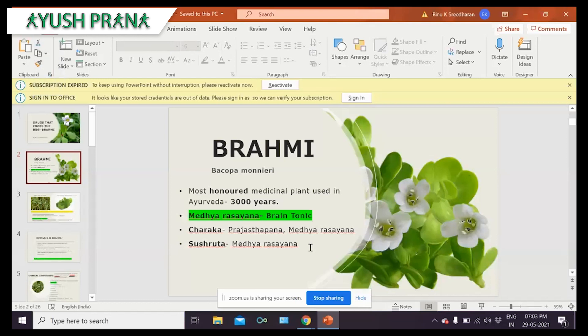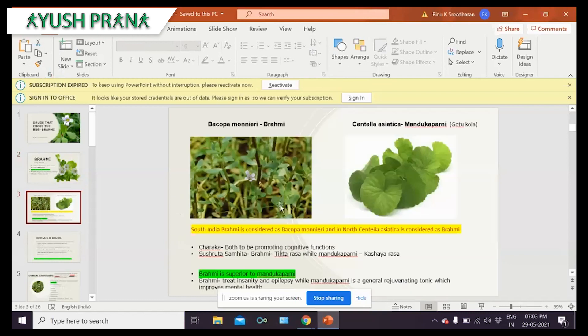Sushruta has mentioned it under the Medhya Rasayana. There is a controversy regarding the usage of this drug. In northern India, the plant Centella asiatica — also called Mandukaparni or Gotukola — is used as Brahmi, whereas in southern India, the plant Bacopa monnieri is considered to be Brahmi. Charaka has said that both promote cognitive function, but Brahmi is said to be superior to Mandukaparni. Brahmi can treat insanity and epilepsy, while Mandukaparni is a general rejuvenating tonic. Brahmi can especially be used in neurodegenerative conditions like MS.